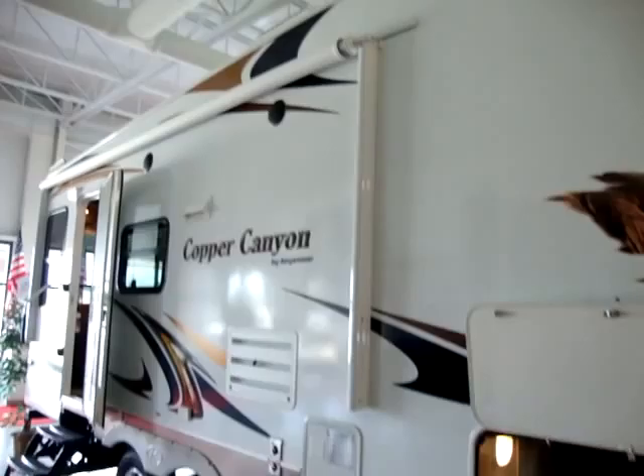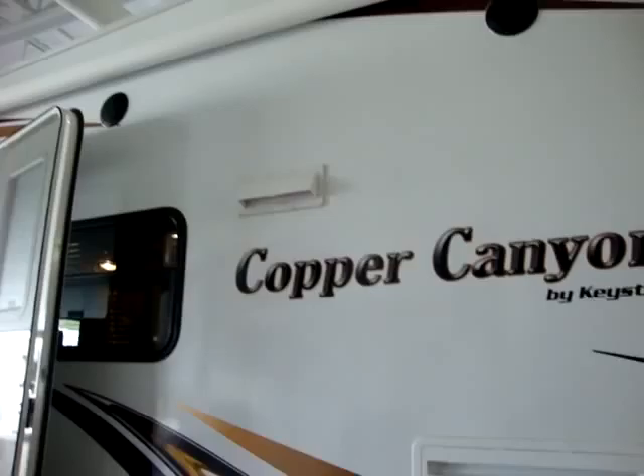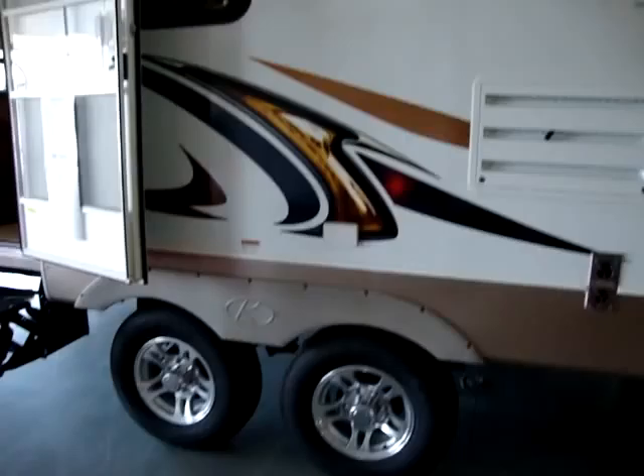It has an A&E power awning. We have a 6-gallon gas-electric water heater, furnace exhaust, refrigerator access panel for maintenance, stove vent, and two outdoor speakers.